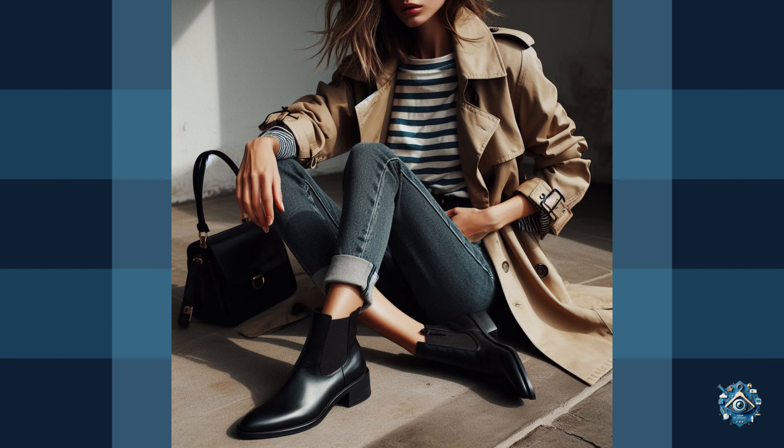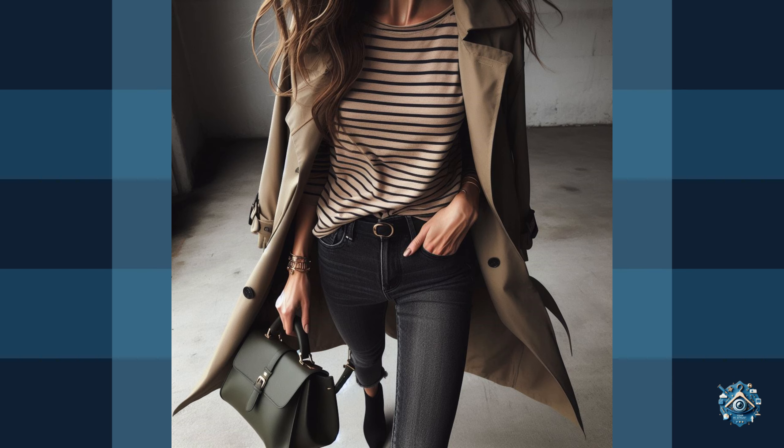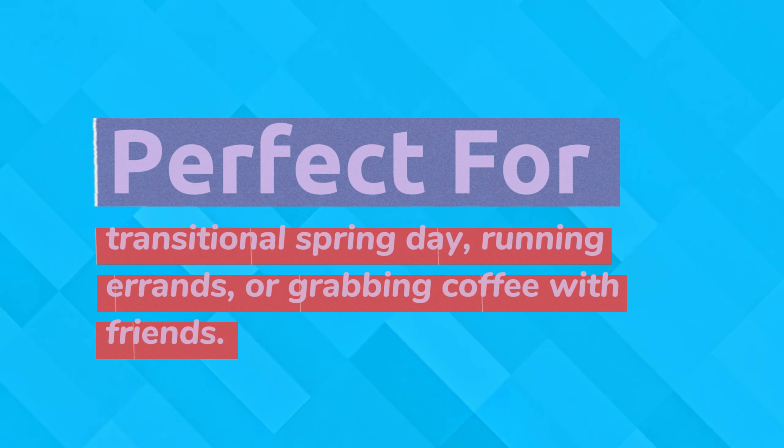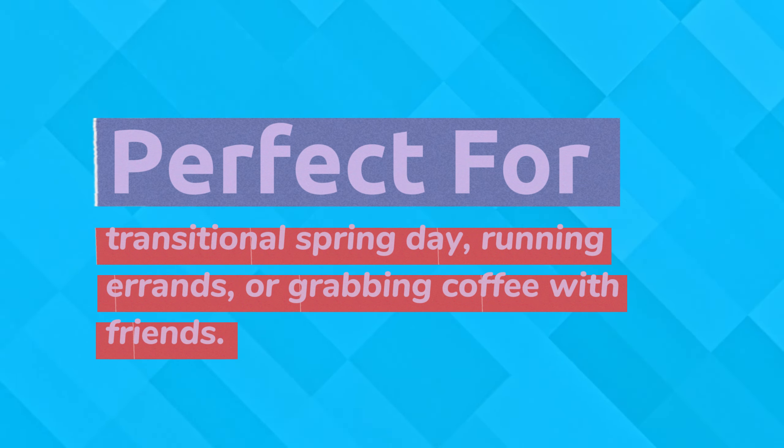For a spring look, wear it open over a striped t-shirt with rolled-up sleeves. Dark wash skinny jeans create a streamlined silhouette, and black ankle boots add a touch of edge. This outfit is perfect for a transitional spring day, running errands, or grabbing coffee with friends.